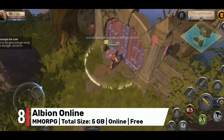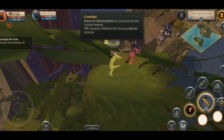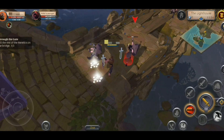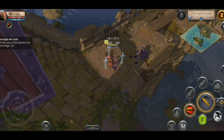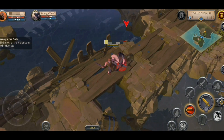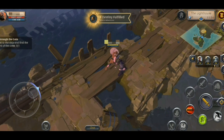Number 8: Albion Online stands out as a unique MMORPG that seamlessly blends sandbox gameplay with a player-driven economy, offering a level of freedom and customization that is unmatched. With gamepad support you'll have the freedom to explore the vast open world, gather resources and engage in intense PvP battles that will test your skills and strategies. Build your own city, join guilds and participate in large-scale faction warfare as you strive to conquer the realm of Albion, crafting your own destiny and shaping the world around you.